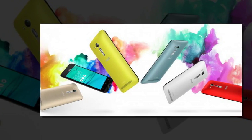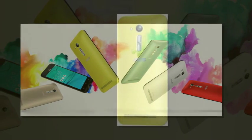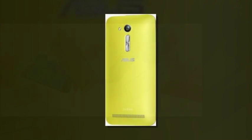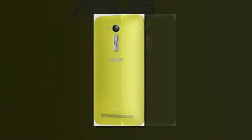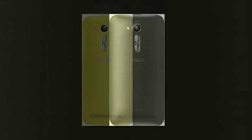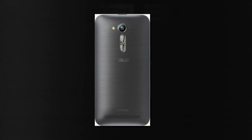Asus Zenfone Go ZB450KL breaks ground in Russia, costs $123. Asus introduced today a new member of the Zenfone Go family with a traditionally unwieldy model name. The Zenfone Go ZB450KL is a more powerful version of the Zenfone Go ZB450KL which launched in May.